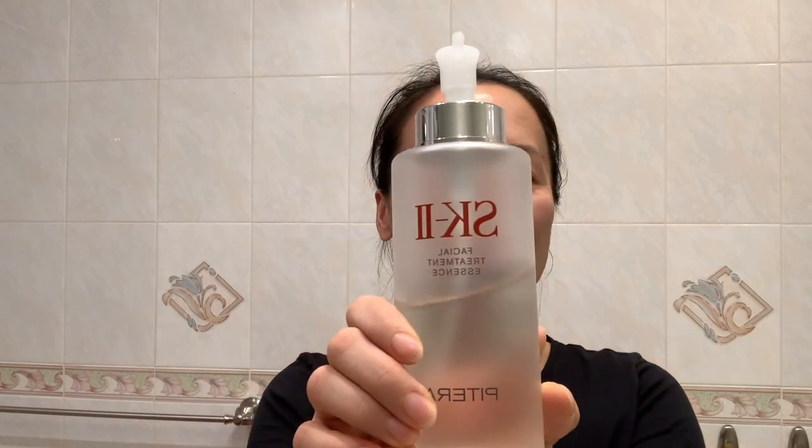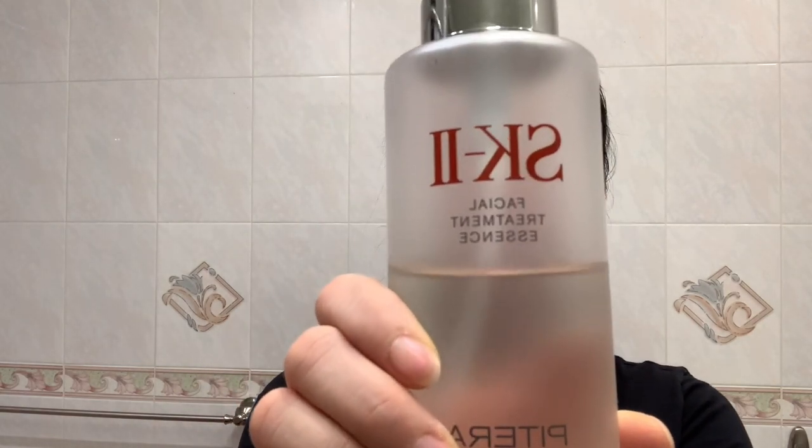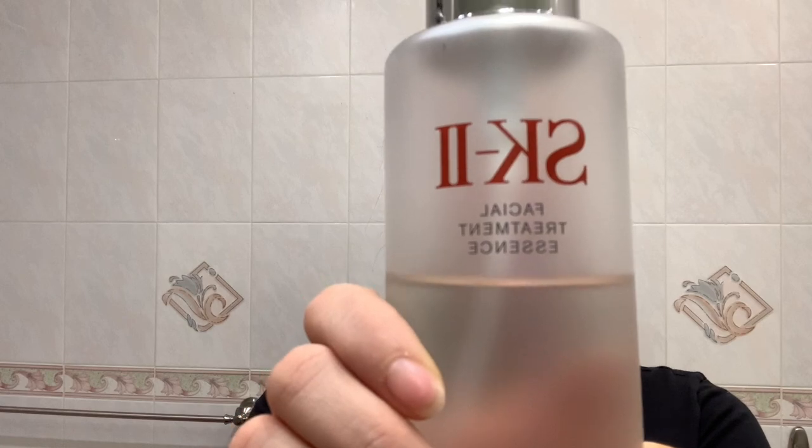First thing first, I'm using the SK-II Treatment Essence — one, two pumps. Just gently tap onto my face, my forehead, and a little bit on my neck, all over. Gentle massage and tapping so I feel like the product is absorbing into the pore.